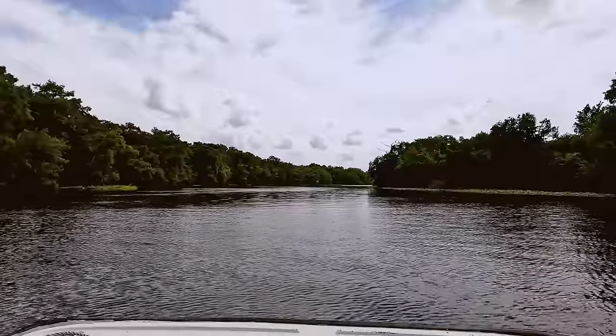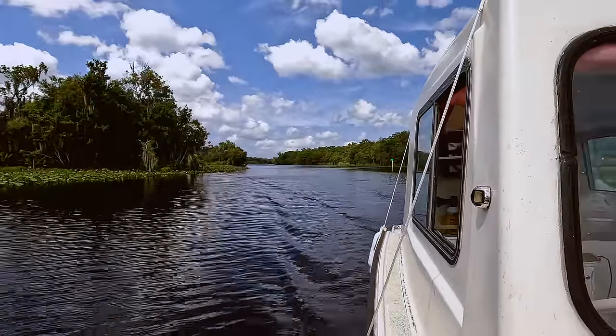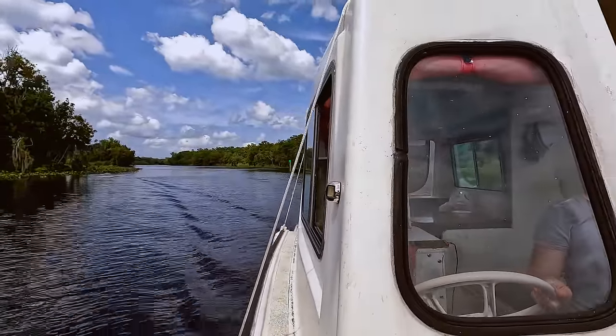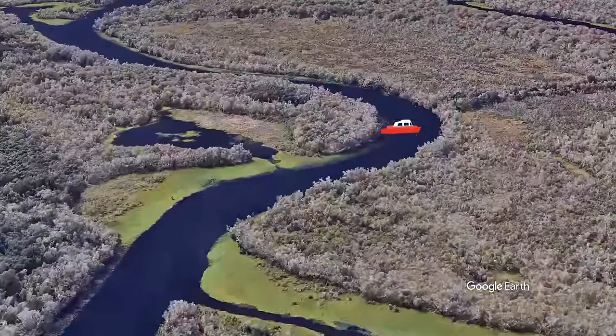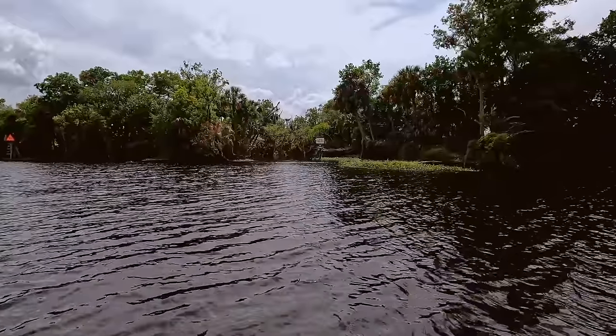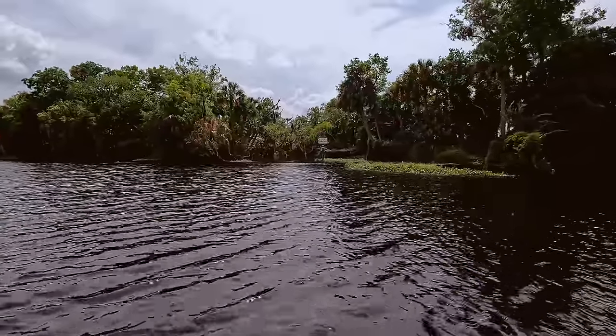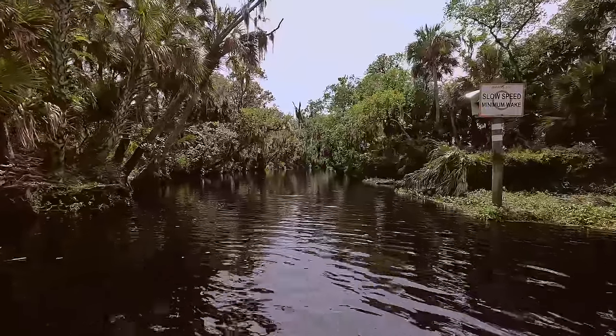One thing that we found very interesting about Tiny Houseboat Adventures is that all of the boats are equipped with a tracking device. This not only gives them the opportunity to make sure you're going in the right direction, but it also gives them the chance to recommend some awesome spots for you to see as well. Just up the river aways from Blue Springs is a spot called the Tunnel of Trees.